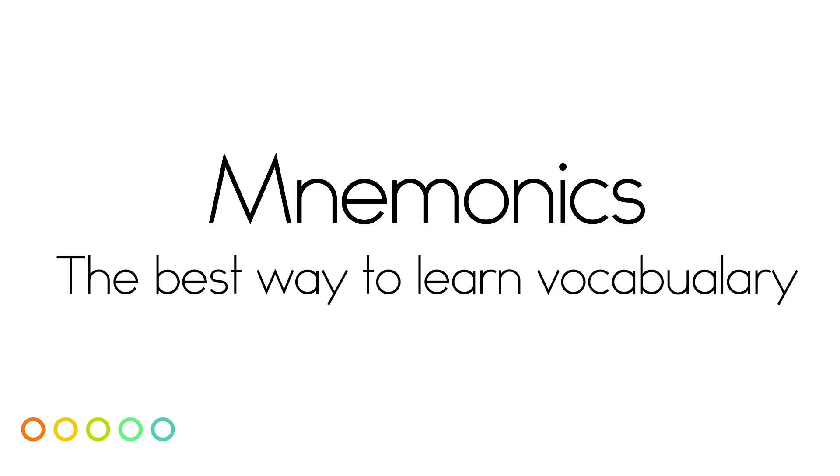Hi! Welcome to SuperTutorTV. My name is Brooke, and today we're going to be talking about vocabulary. In particular, we're going to talk about mnemonics, which are the best way to learn vocabulary.